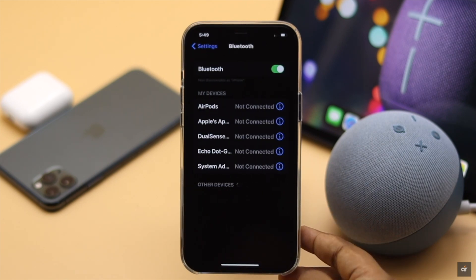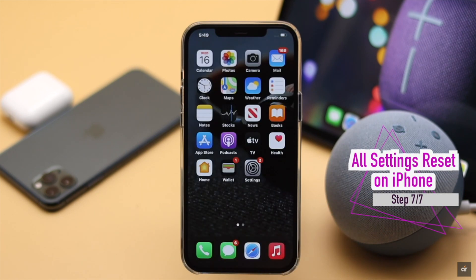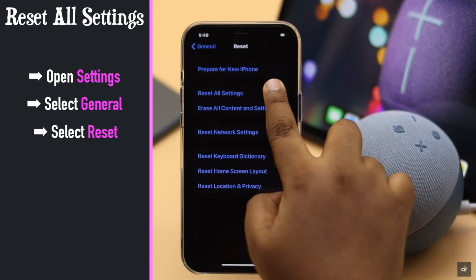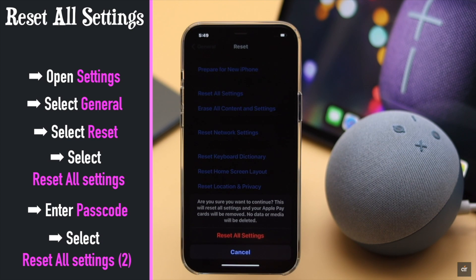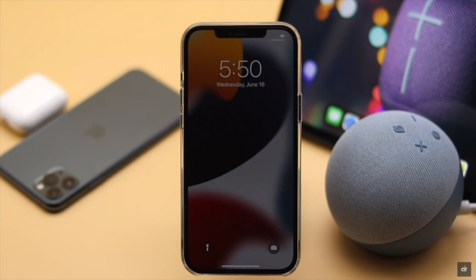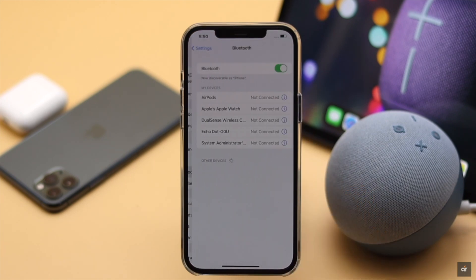If a network reset does not fix the issue, it may be due to some settings misconfiguration, so you can do a full settings reset. Go to Settings, tap General, scroll down and tap Reset, tap 'Reset All Settings', enter your passcode if prompted, then tap 'Reset All Settings' and confirm again. Your iPhone will auto restart and reset all customized settings. Don't worry, it won't erase any of your personal data. Now reconnect your Bluetooth devices and it should fix the issue.